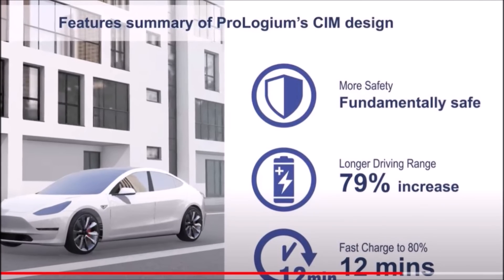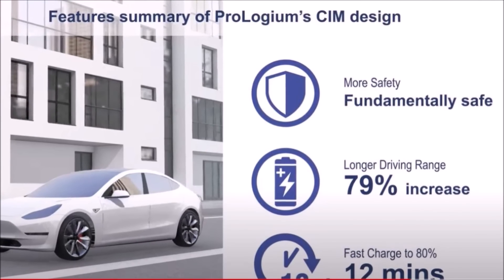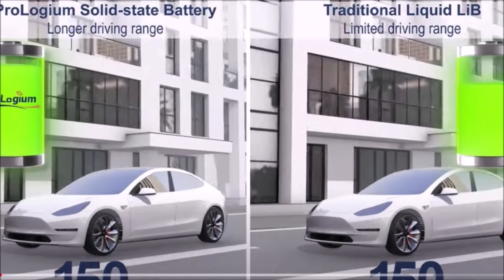If this is all true, by the end of this year, you may hear news that the Tesla Model Y can go 600 miles on a single charge because of this new solid-state battery.